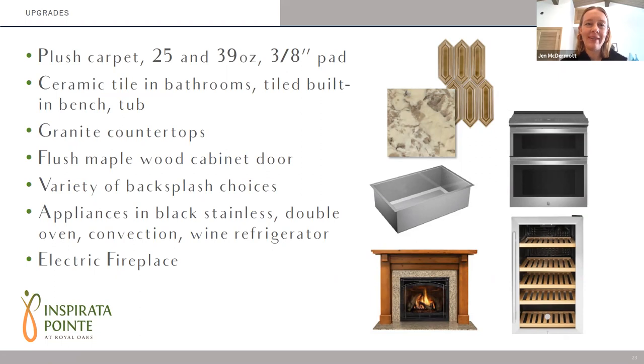There was a question about when the price list will be available for all the options. That is being worked on right now. Most of it has been populated, but there are a few things we're still waiting on. Within the next couple of days we should have all that done, so it'll be ready in time for the initial appointments being scheduled. For all the villa owners coming in in a couple of weeks, we'll have all that pricing information ready to go.